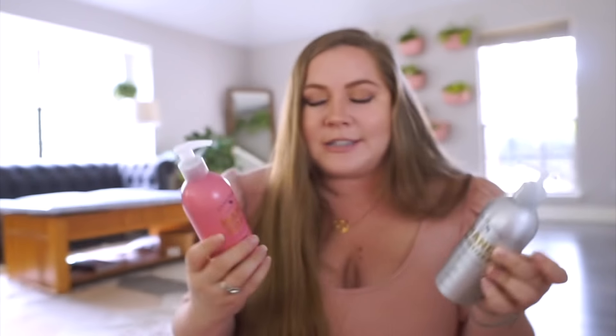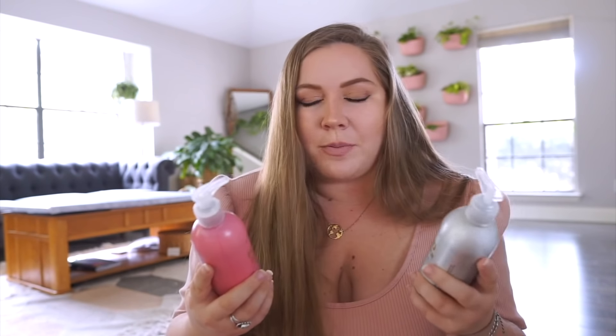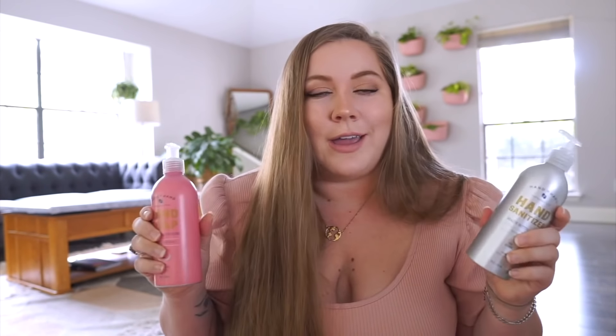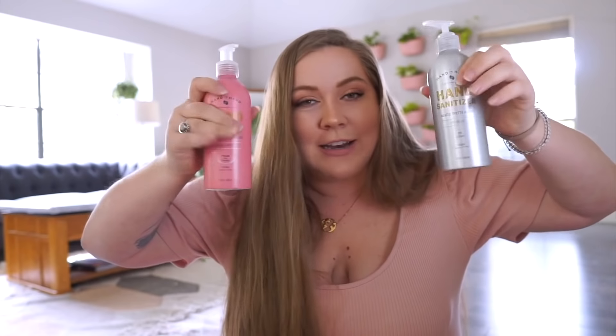To see this at Target, especially during this time where people are buying a bunch of hand soaps and sanitizers, it's great to see this on the shelves. The bottles themselves are really cute too. The really exciting part of this is that the average person could walk into Target wanting hand soap or hand sanitizer and find these — and that's just so exciting to me.